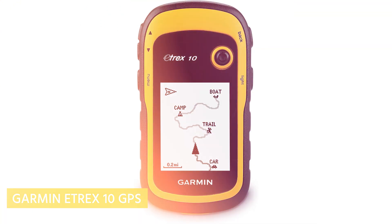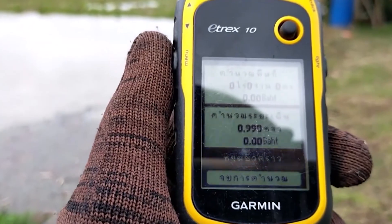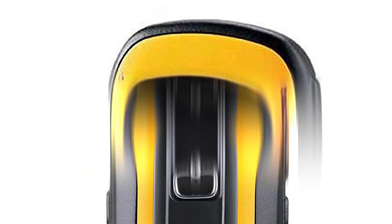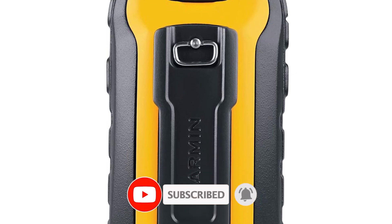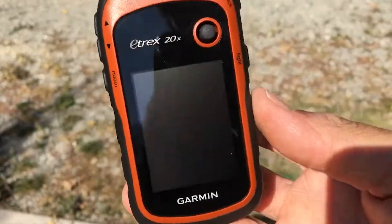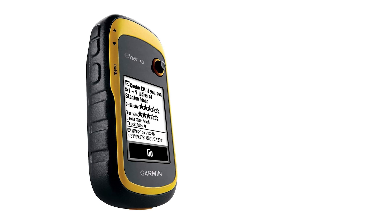Garmin eTrex 10 GPS. The Garmin eTrex 10 is more than just a GPS — it's a reliable handheld navigator that brings precision and ease to your outdoor activities. The eTrex 10 boasts a robust and compact build, perfect for those who are always on the move. Whether you're hiking, geocaching, or exploring unfamiliar territories, the sturdy construction ensures the device can handle the rigors of outdoor adventures. Its compact size means it won't weigh you down, making it an ideal companion for any expedition.